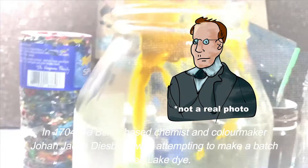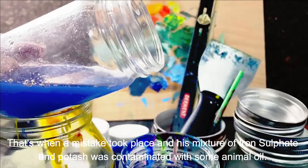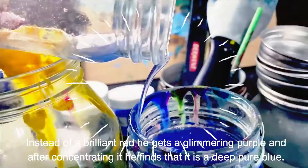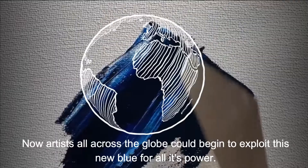In 1704, the Berlin-based chemist and color maker Johann Jacob Diesbach was attempting to make a batch of red lake dye. That's when a mistake took place and his mixture of iron sulfate and potash was contaminated with some animal oil. Instead of a brilliant red, he gets a glimmering purple, and after concentrating it, he finds that it is a deep, pure blue. Oops — I just changed the world. This was the first modern, artificially colored paint made with chemistry.